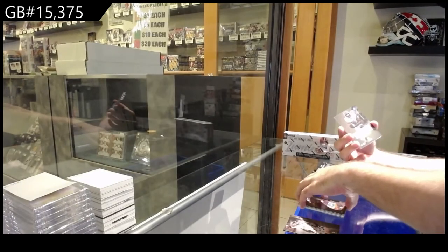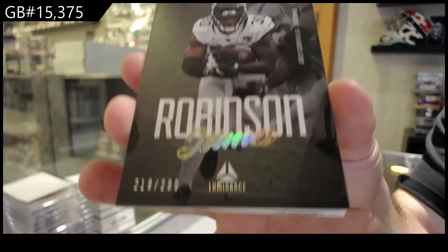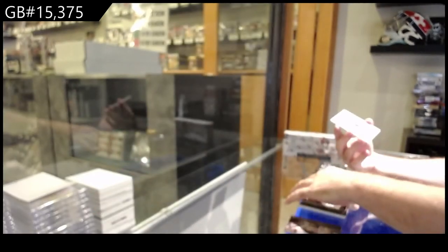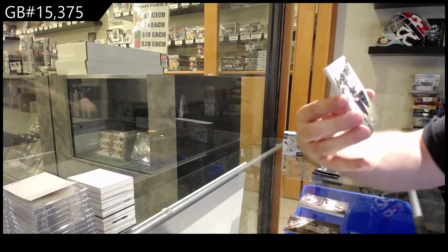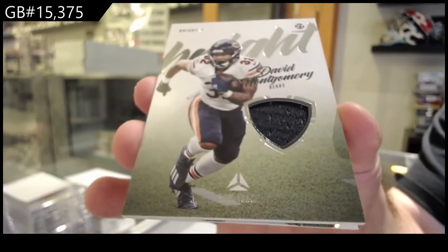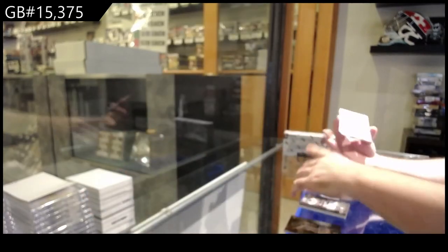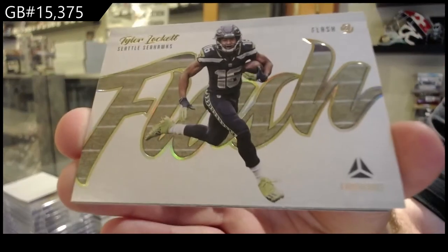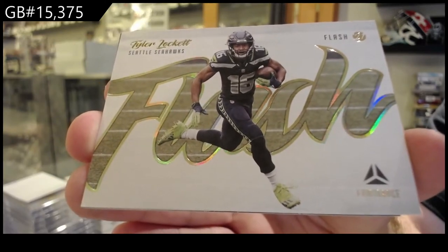We've got numbered to 299 for the Jags of Robinson. 299 Jags. We've got a Montgomery bright jersey for the Bears. Another Flash for the Seahawks of Lockett. Flash of Lockett.